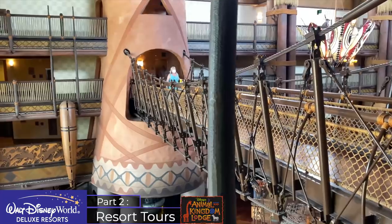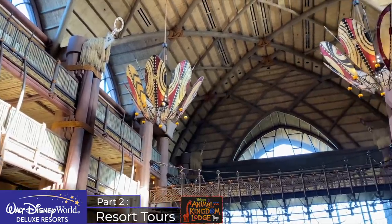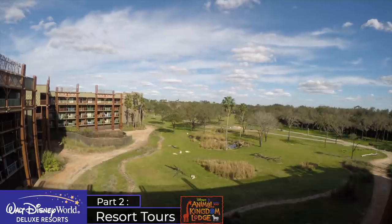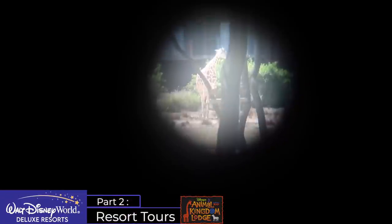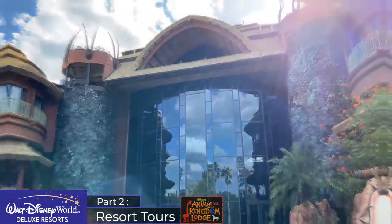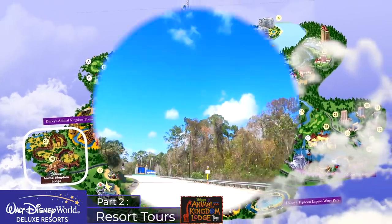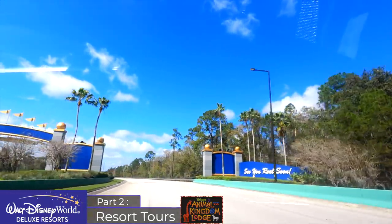Compared to the other deluxes, Animal Kingdom Lodge has exceptional theming and higher than expected cultural authenticity — it is undeniably the most unique of all Walt Disney World's resorts. Nowhere else can you view exotic animals with your morning coffee from your hotel room. It has the best variety of dining options and the best recreational activities. Some who don't rate this resort point to its isolated location, though this is frequently exaggerated — it's really only Epcot and the Magic Kingdom where this is an issue — but the absence of special transportation is often the deciding factor.